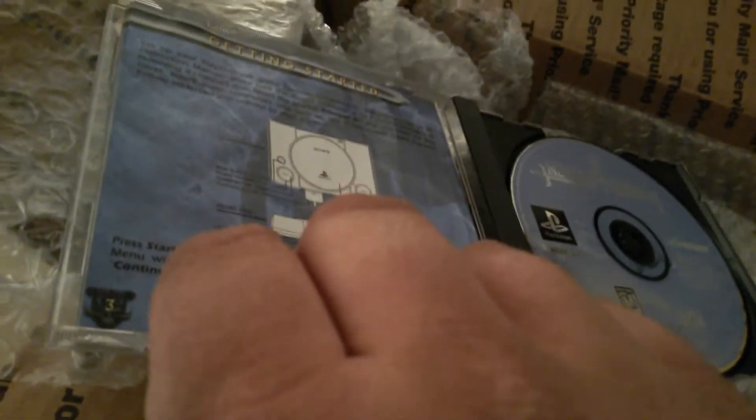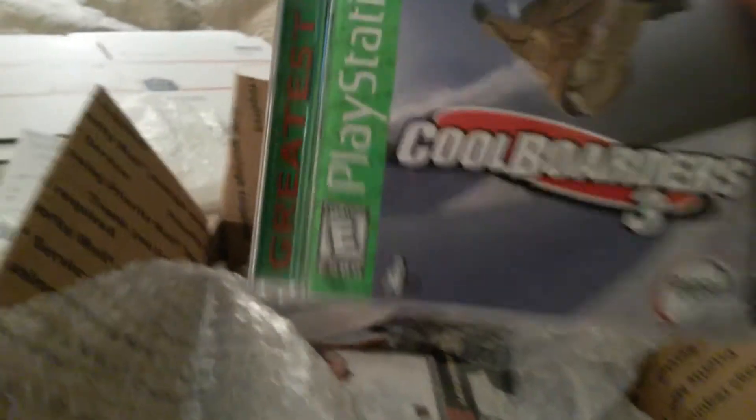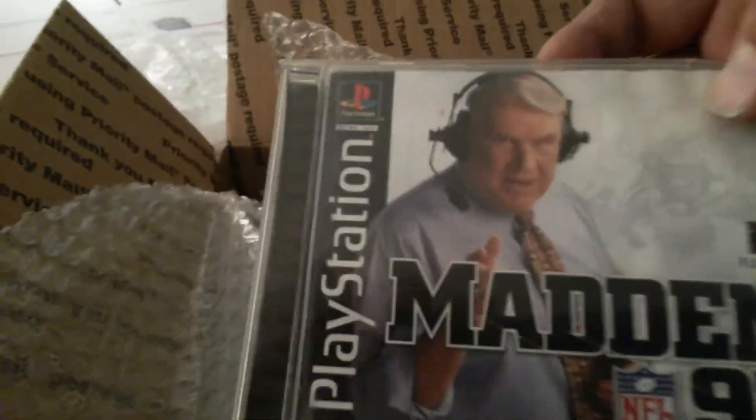There were a couple of loose PlayStation games missing manuals. Mortal Kombat 4, Monster Rancher 2, Jet Moto — I think I already have that so it's kind of whatever. Cool Boarders 3 — I either have this one or four, not sure. And Madden 97. These actually help a little; I have some of them and some I don't.